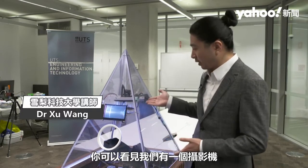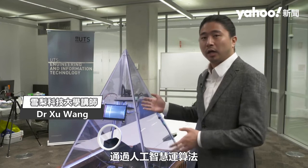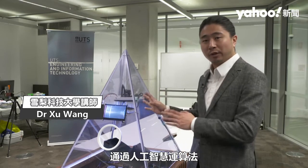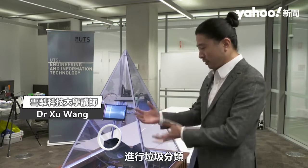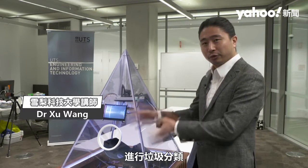You can see we have a camera, and it is showing we're running an AI algorithm to classify different types of plastics. Then we use the IoT and robotics technology to sort the waste into the bins.